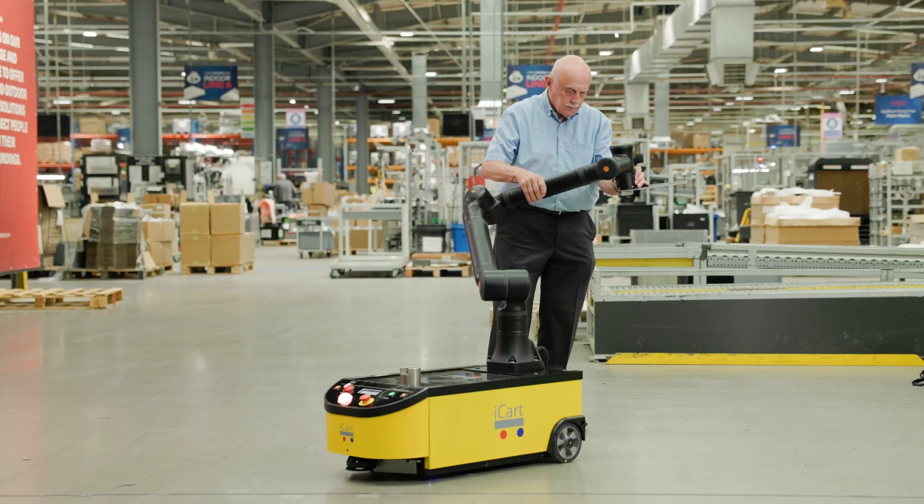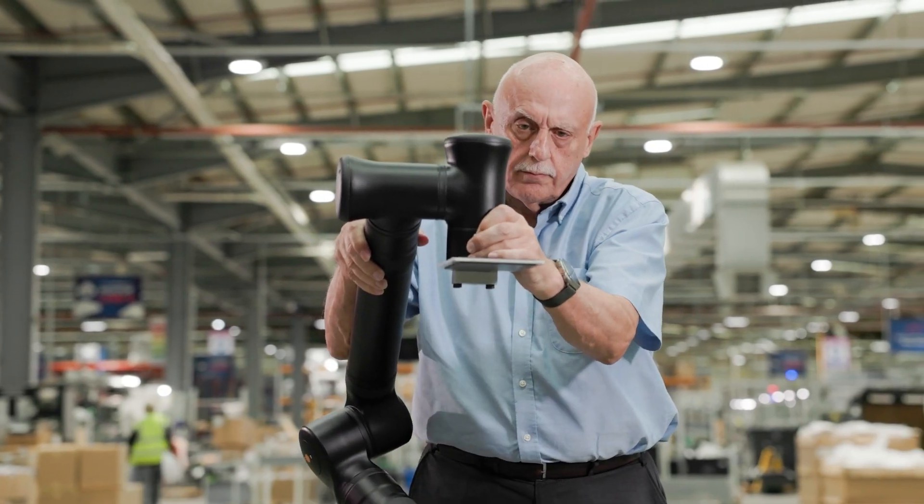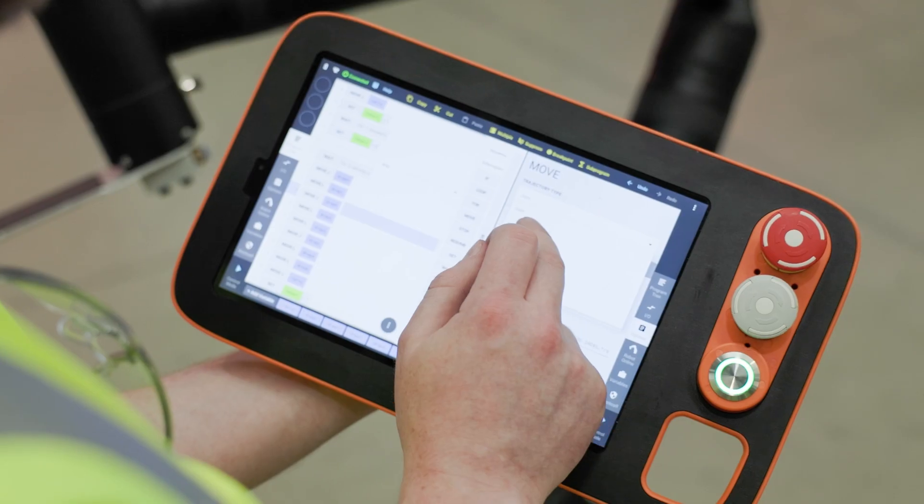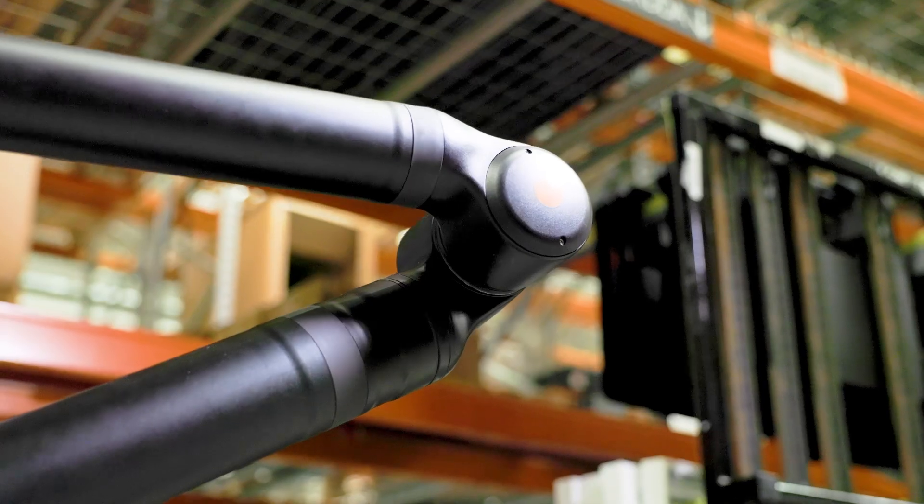The other thing that we're looking for is flexibility. If you've got a robot moving around, it's going to be doing different tasks and needs to have the flexibility to do those tasks. The seventh axis brings a real benefit in this area.